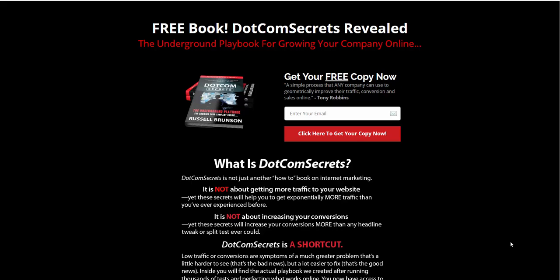Hey everyone, Jimmy Schwinn here from mastermindwebinars.com. I want to take a few minutes to talk about this DotCom Secrets book from Russell Brunson.